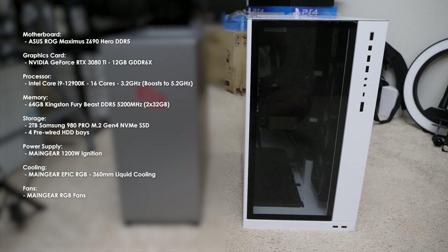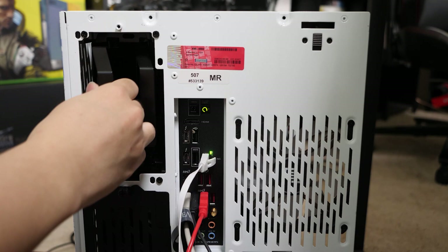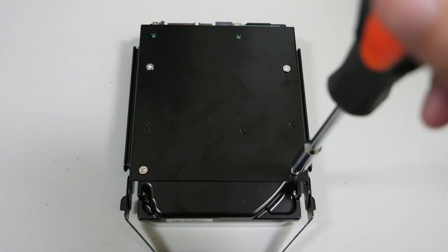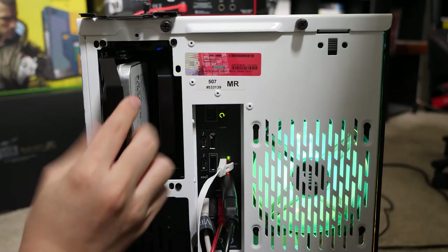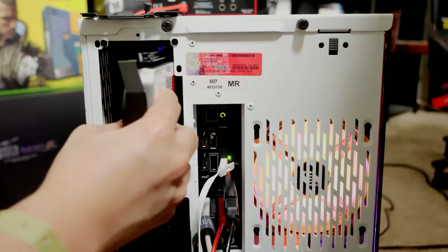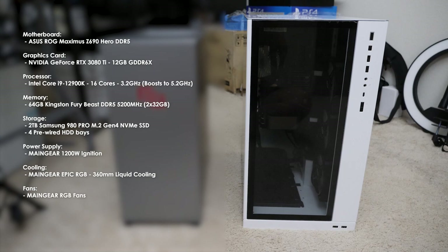I've got 64GB of Kingston Fury Beast DDR5 5200MHz memory — two 32GB sticks. For storage, there's a 2TB Samsung 980 Pro M.2 Gen 4 NVMe SSD. This chassis comes pre-wired with four hard drive bays, which is important to me as someone who captures a lot of gameplay footage. I separately bought two 20TB hard disk drives, screwed them onto the custom tray, and easily inserted them — it was up and running instantly. For power, it's a Maingear-branded 1200W Ignition PSU. Cooling is a Maingear-branded 360mm liquid cooling solution, and the fans are also Maingear-branded.